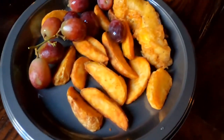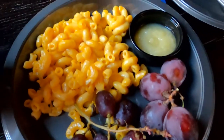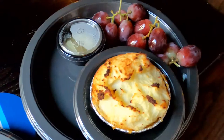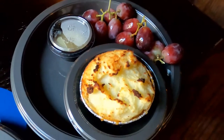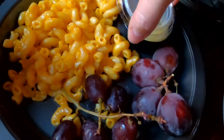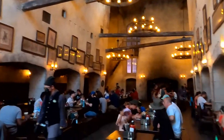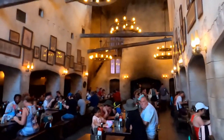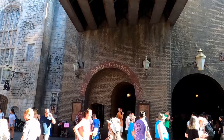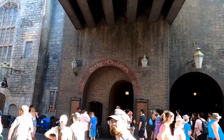The menu has three things on the kids' meal: fish and chips, macaroni and cheese, and mini pie. Each is served with grapes and applesauce. I will say I was disappointed with the size of the applesauce — I don't think it was more than just a couple tablespoons in that small container. I really wish it had more. But I'm glad they do have a kids' menu because there's not a lot of locations at Universal Studios that have a kids' meal.